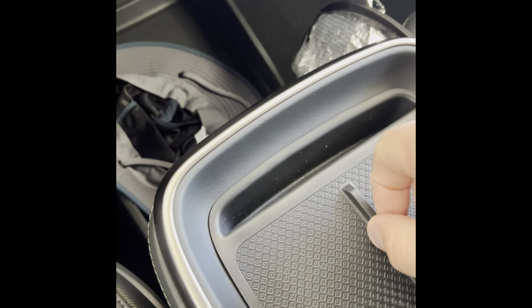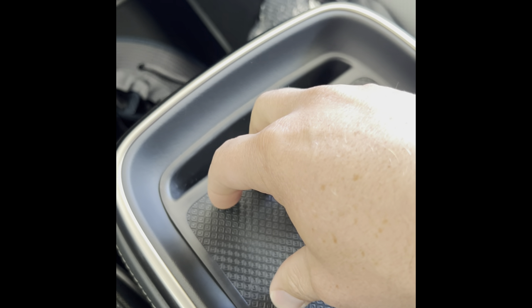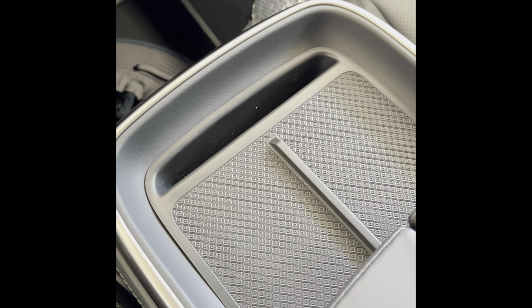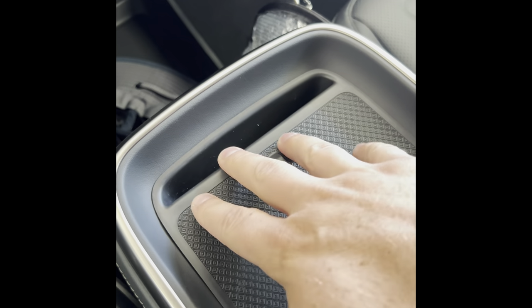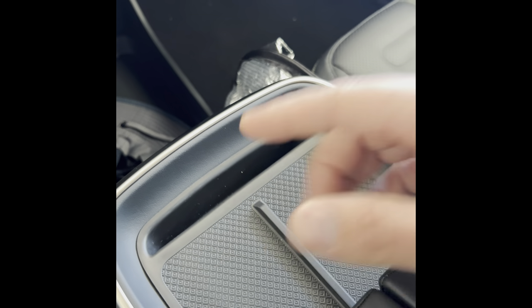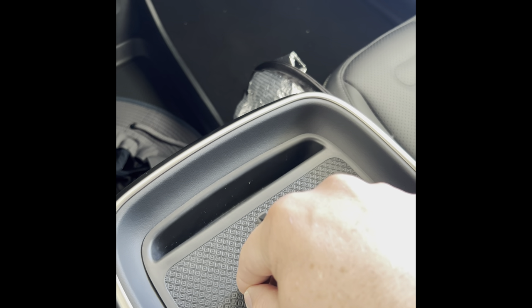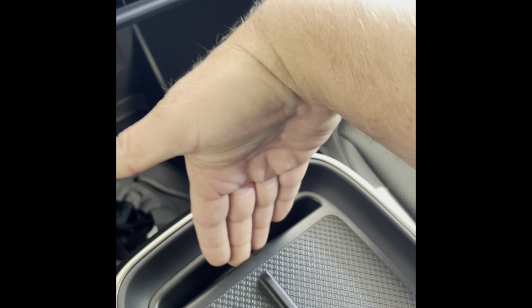A lot of people complain about the sliding phone charger. They put this bump in on the gen twos, and this material is a little bit grippy, but if you have a phone not in a case with a glass back like an iPhone, it does slide around a ton and disconnect from the charger. I think that's such an overrated gripe — I just got a silicone case for like ten bucks and it grips right there. I can corner, accelerate, or brake and it's not going anywhere. I do love this space for our phones — if we're not using the charger, we can just stick them in there and they sit right up.